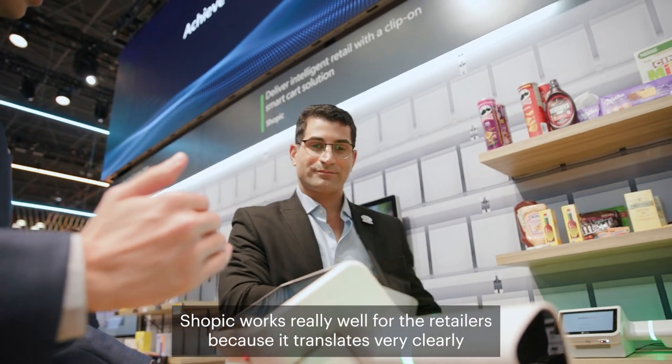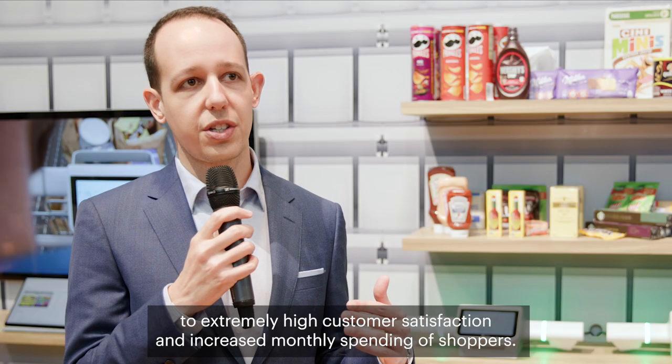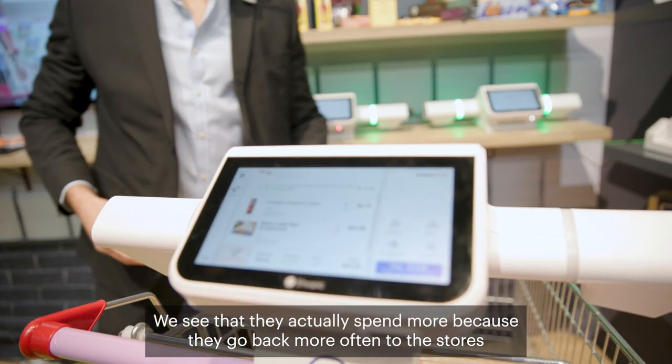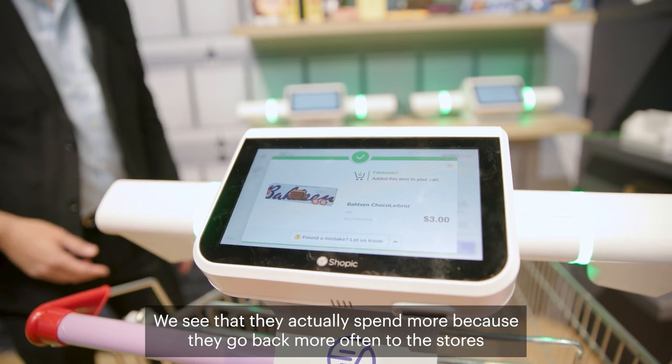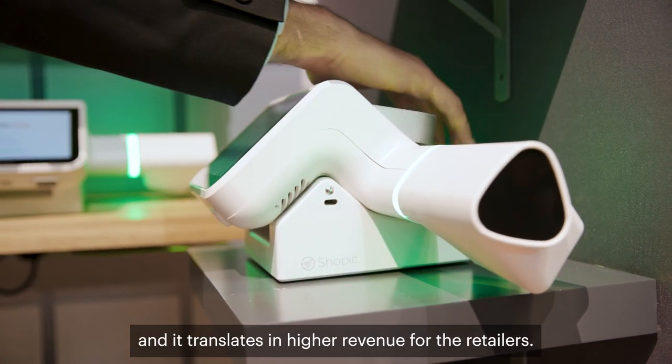Shopec works really well for retailers because it translates very clearly to extremely high customer satisfaction and increased monthly spending of shoppers. We see that they actually spend more because they go back more often to the stores, and it translates into higher revenue for the retailers.